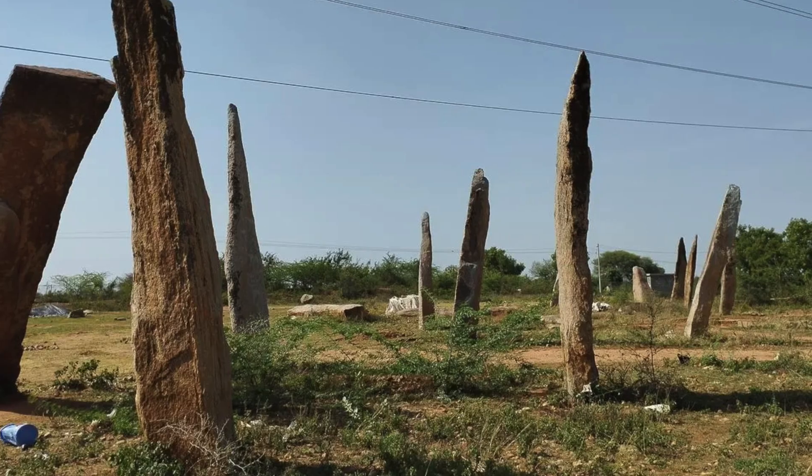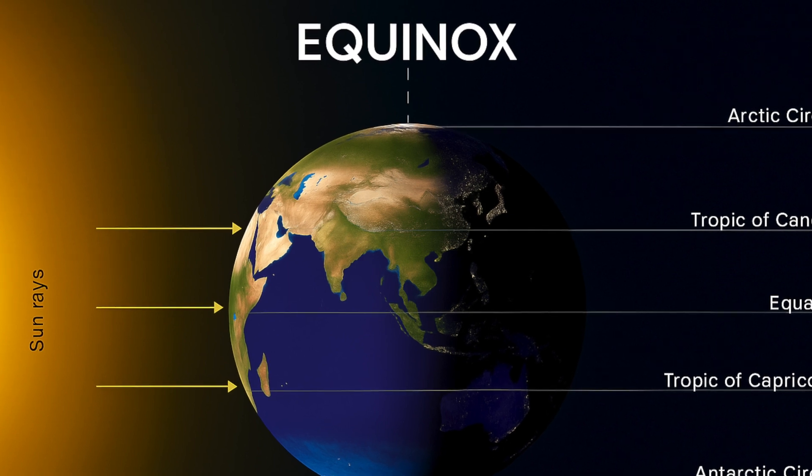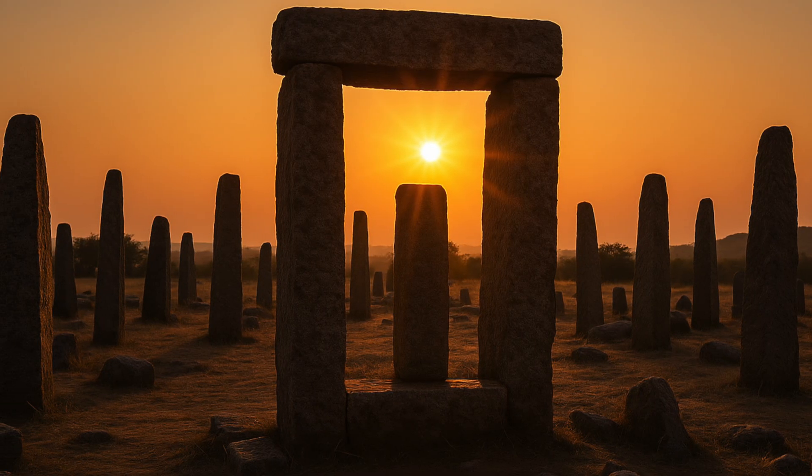Going even further back in time, we find the Nilurallu stone alignment in Andhra Pradesh. These are large stones arranged in a square formation. On the days of the equinox and solstice, sunlight moves precisely between them, indicating the change in seasons. This suggests that even thousands of years ago, Indians were tracking solar patterns using stone structures.